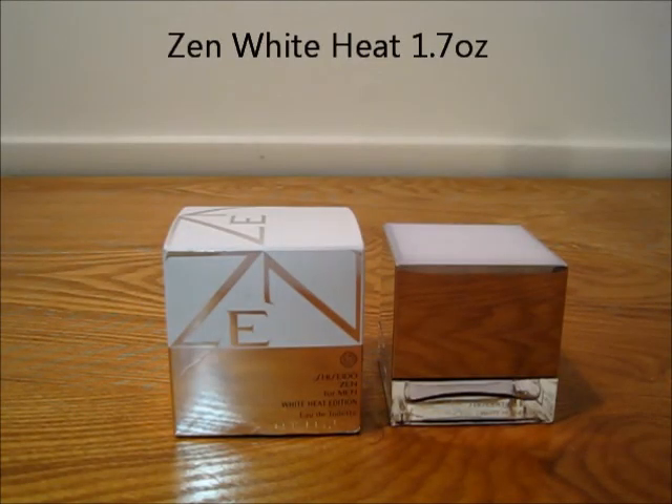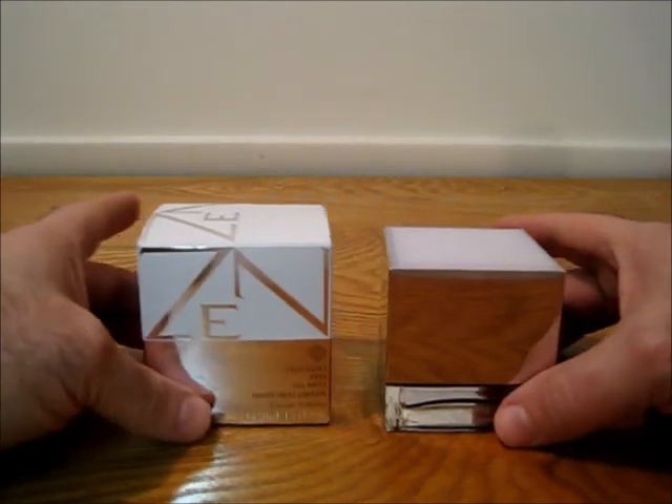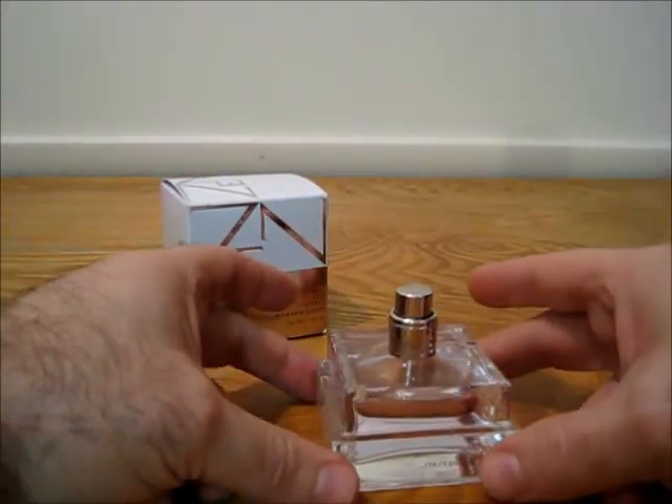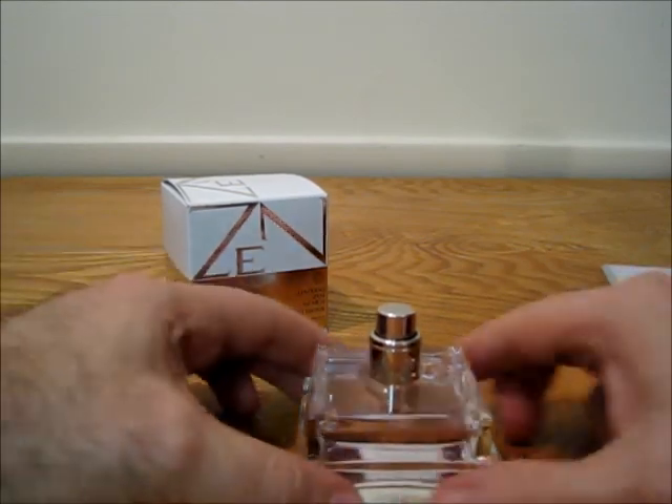Next up, from Shiseido, this is Zen for Men, the White Heat Edition, in the 1.6 ounce 50ml size — only one size on this one. Cap and box. And as you can see, not much sprayed on that one either.